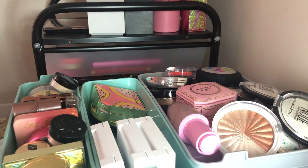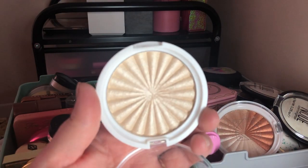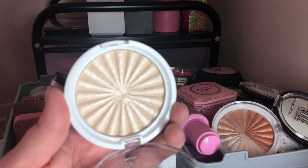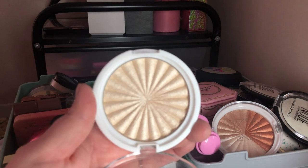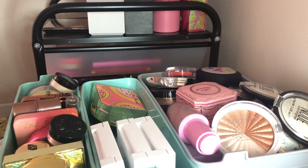Next I have this OFRA Cosmetics Star Island Highlighter — it's a beautiful champagne highlight and I do love OFRA highlighters, some of my favorites. But I think I'm going to let this one go because there are other colors from OFRA that I like better.